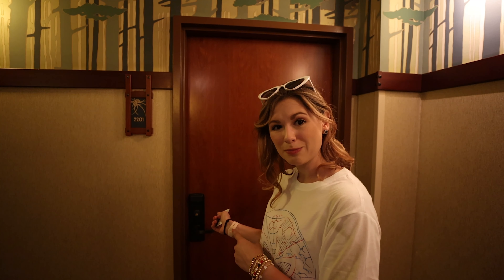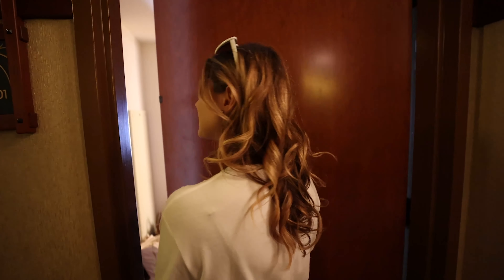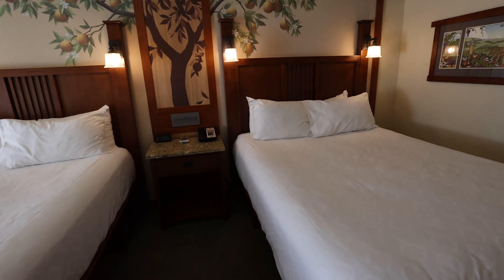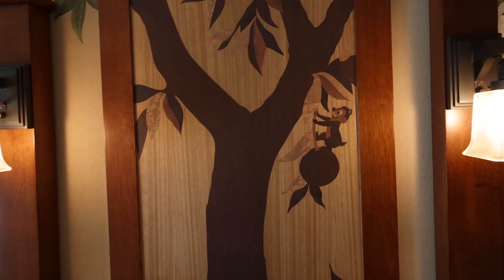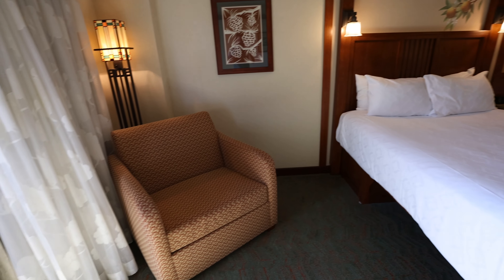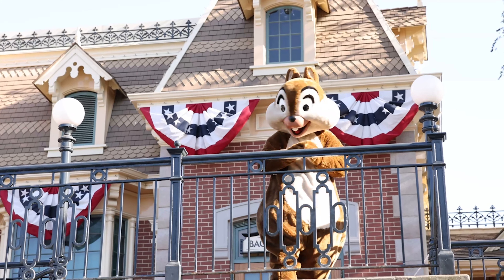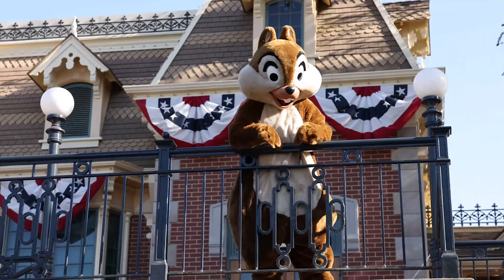Okay, so we just left California Adventure. We're going to check out our room because it's finally ready, and then we're going to head back out in a little bit. So come take a tour — it's a standard room. We've got the custom design here.